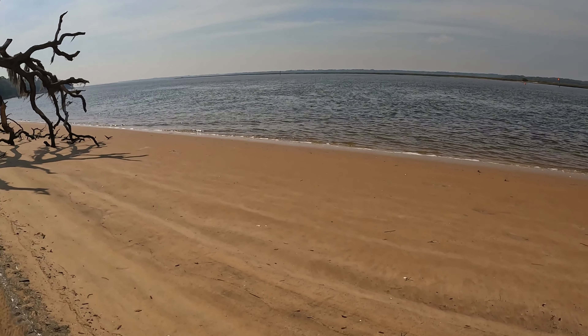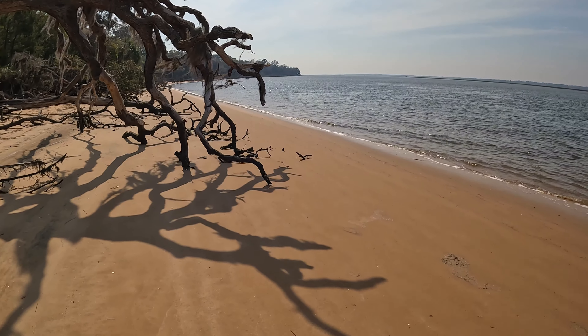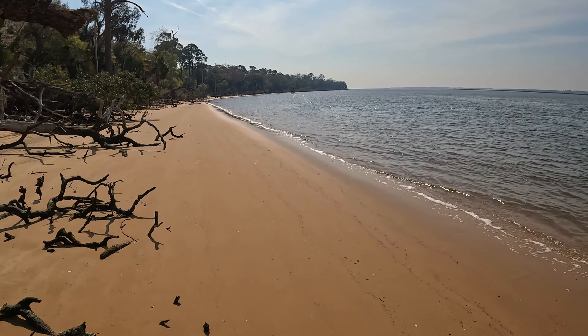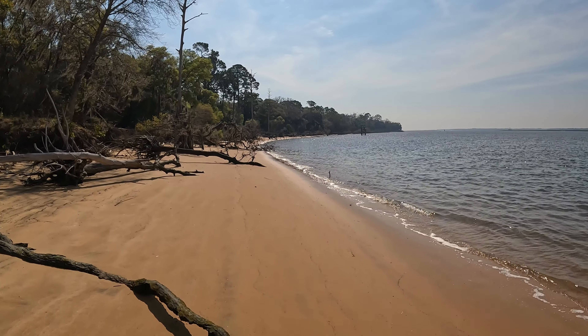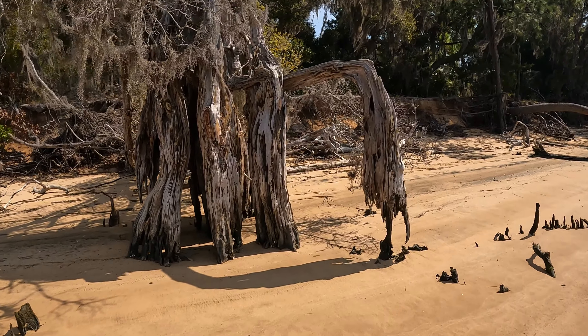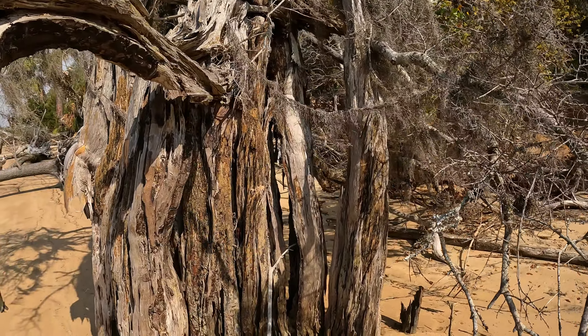Beautiful, beautiful — let's go down to the beach. Looks pretty wow — you see this sand, it's yellow. Like I said, in Jacksonville our sand is white, this one is yellow. Yeah it's very pretty here. Wow, it's a beautiful walk. I've never been here at this sand — look at this, that is so cool. The root system is massive, so cool.